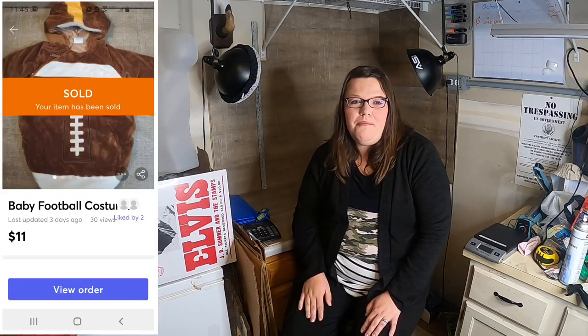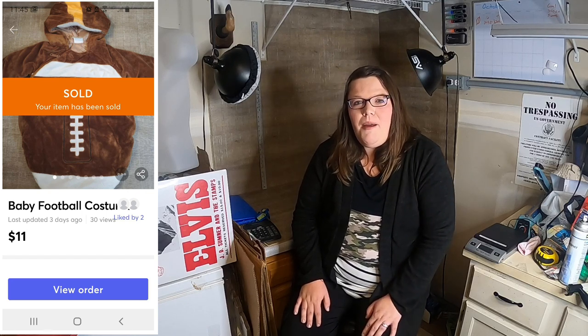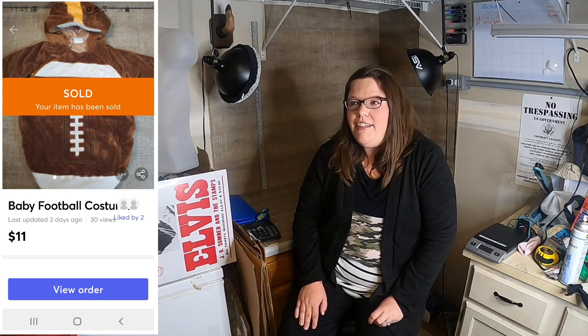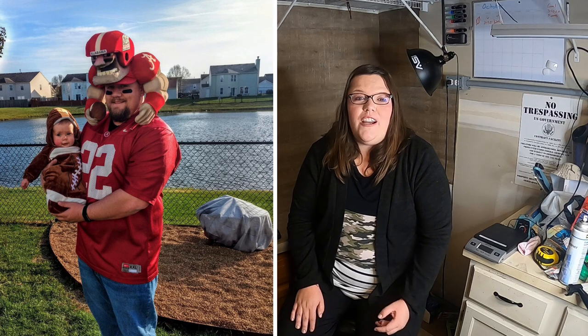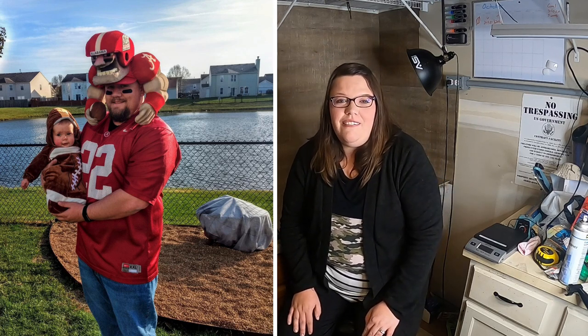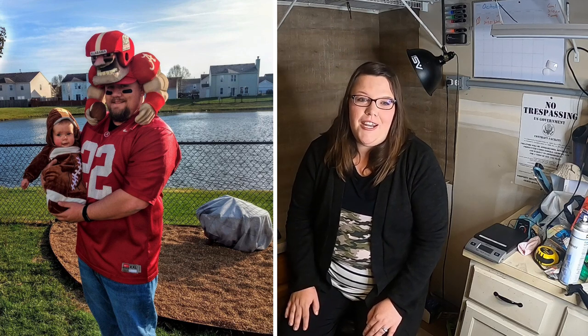The next is a baby football costume — $11 plus shipping. Brandon had bought this when I was pregnant with Caroline for a photo opportunity that lasted maybe five minutes and we had a screaming baby. It was a good memory and a funny photo, but we're getting rid of it and getting some of our money back.